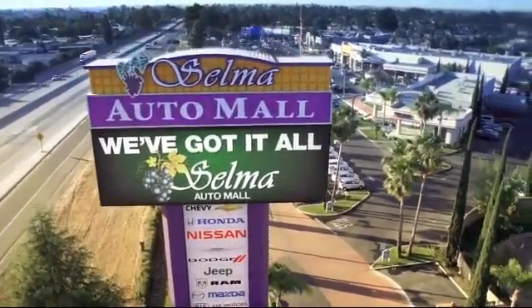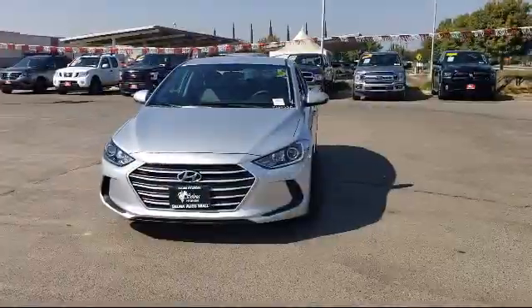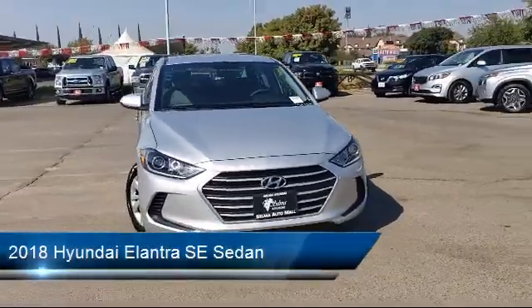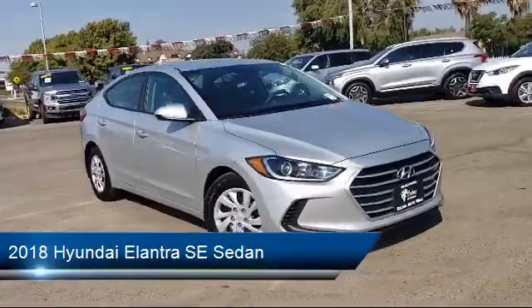Welcome to the Selma Automall, where we have over 11 brands of new and used vehicles to choose from. Here's a look at another one of our great vehicles from our massive inventory, and comes equipped with keyless entry, split pull-down rear seat, and steering wheel controls.